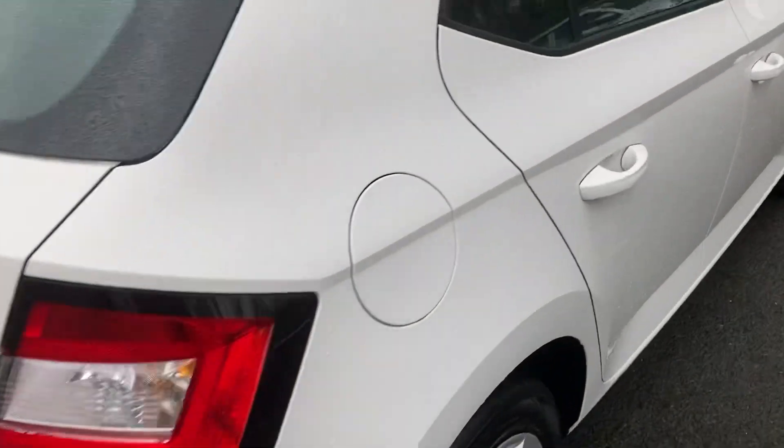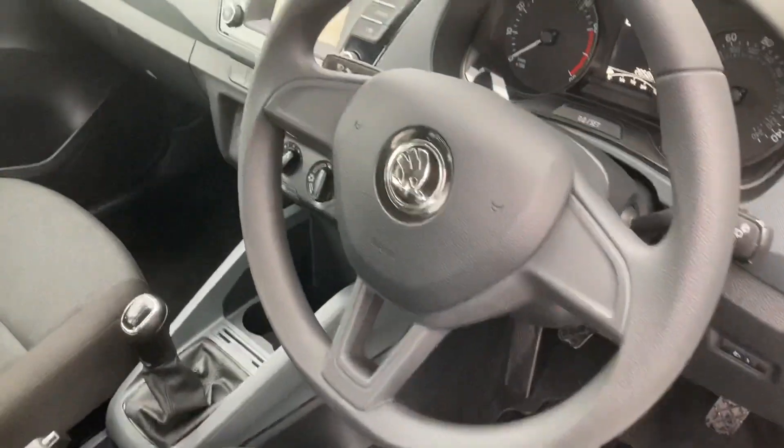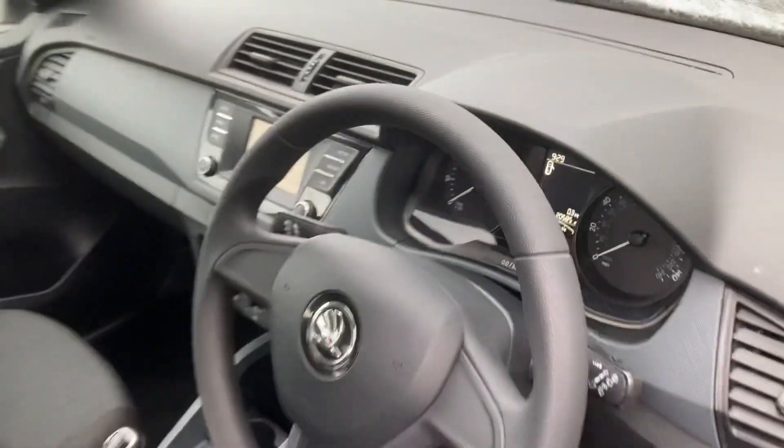This is a 2018 car, just over 20,000 miles on the clock. As you can see there, Bluetooth as standard, front electric windows and mirrors.